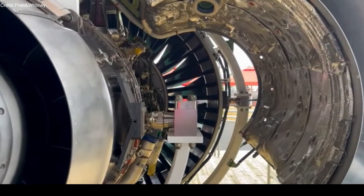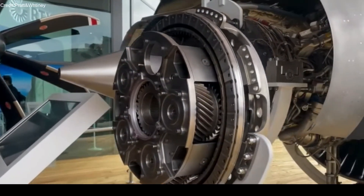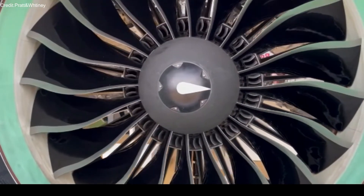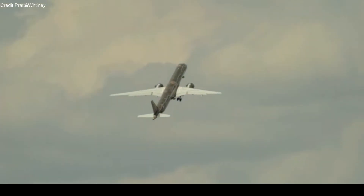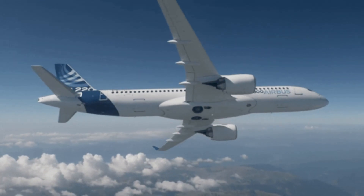The Pratt & Whitney PW1500G engine, which has experienced issues with availability, is currently the only engine used by the A220. The CFM Leap 1B, which is thought to be slightly less efficient but has reported fewer issues for its operators, is used to fly the Boeing jet.